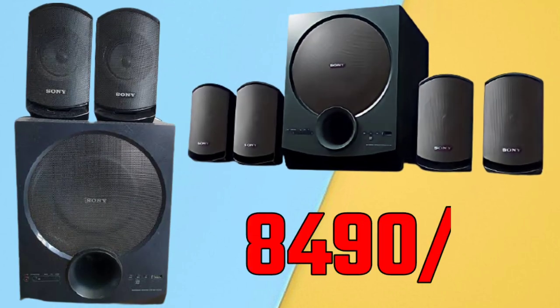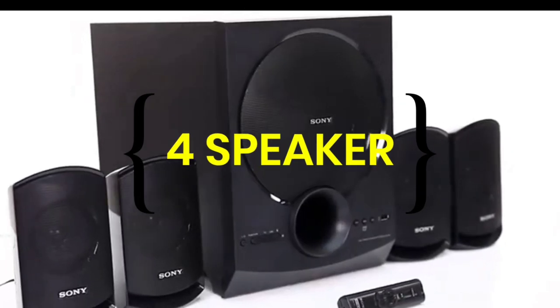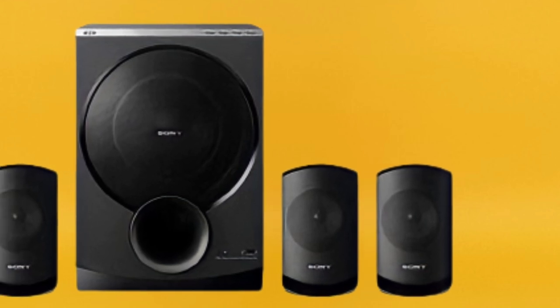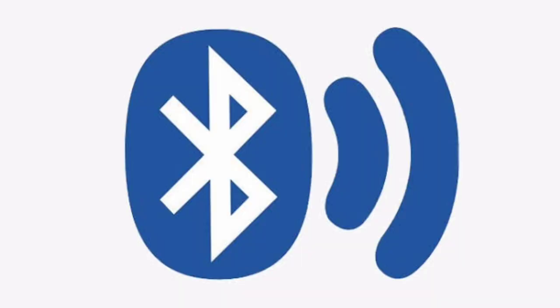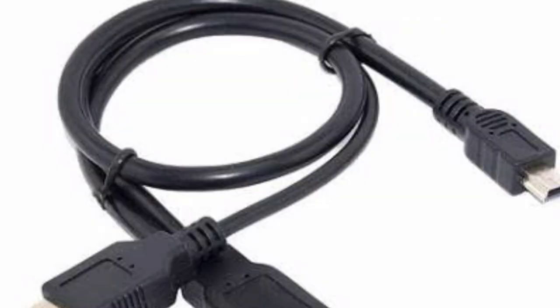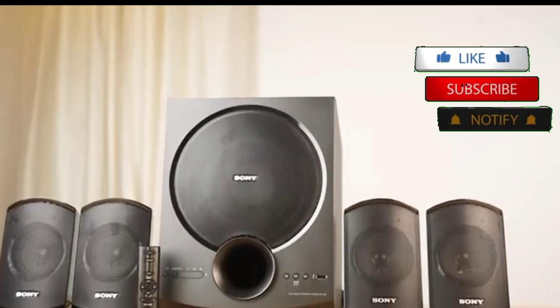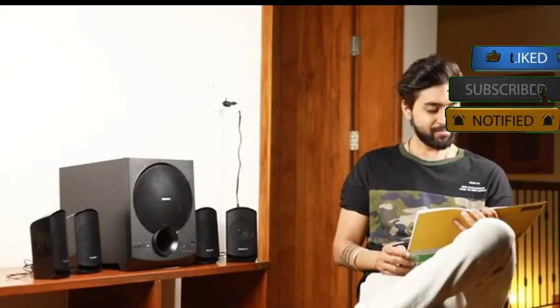The Sony home theatre is priced at ₹8,490. This Sony home theatre includes XR satellite speakers, so you don't need to buy any additional speakers, and these speakers have very good quality. You can also connect it via Bluetooth, wireless, and USB, and it comes with a remote control. Sony has 80W output power.